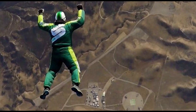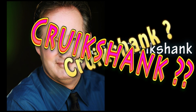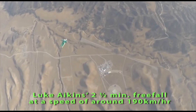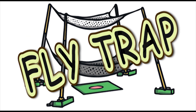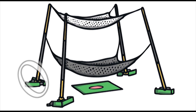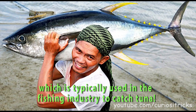Going back to Luke Akins' world record 25,000-foot jump without a parachute. His name is John Cruikshank — he is the civil engineer who designed the systems that made this amazing skyfall possible. Luke Akins' 2.5-minute freefall at a speed of around 190 km/h ended with a soft landing, thanks to a 30x30-meter net structure designed by the civil engineer — aka the Flytrap. The net was suspended approximately 20 stories high by four 61-meter cranes, and was made from a fiber typically used in the fishing industry to catch tuna.